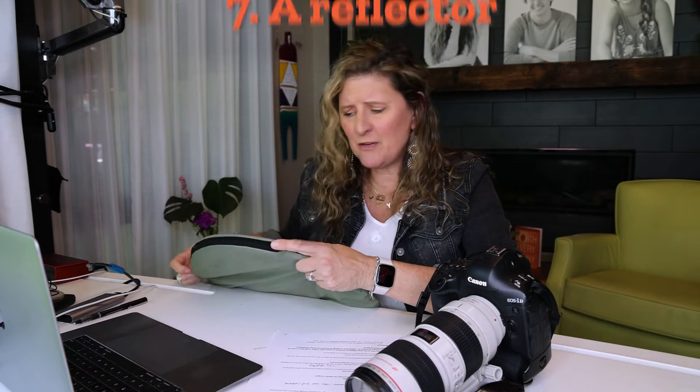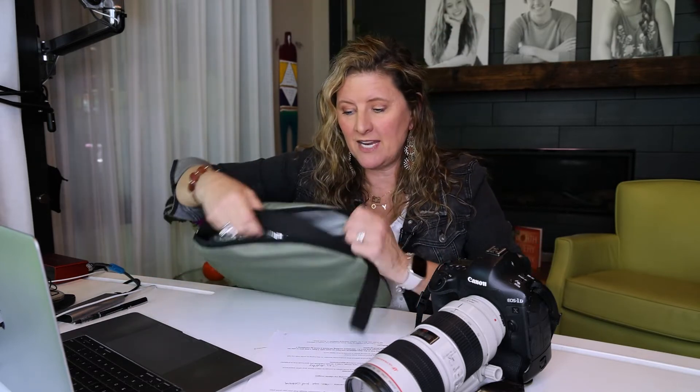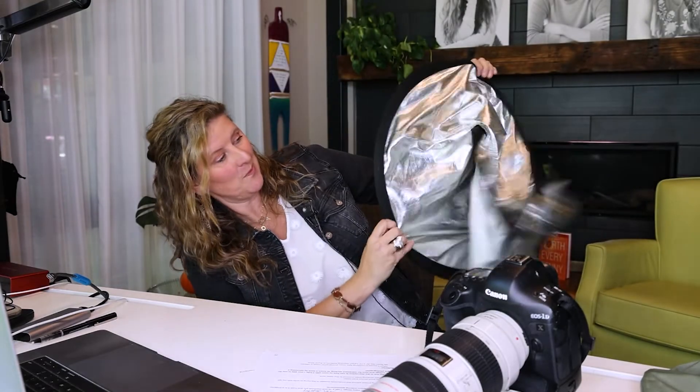These are not expensive. This is a Westcott reflector — what I love about it is it zips up so it's easy to grab on the go. When you unpack it, watch this — it literally pops right up. I've got silver, a light silver, and more of a white. Sometimes there's another layer called a scrim that's like see-through vinyl if you need to block the sun. But that's really about all you need — a camera and a reflector, and you're good to go.